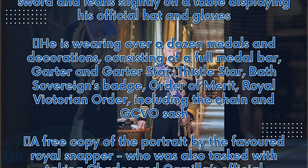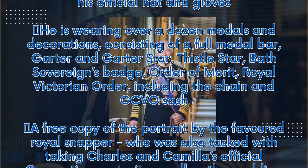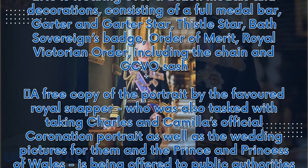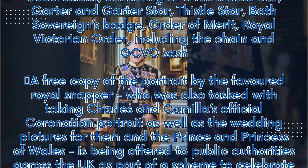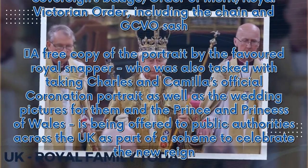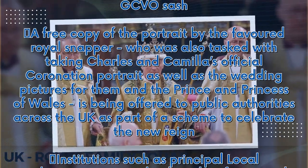A free copy of the portrait by the favoured royal photographer, who was also tasked with taking Charles and Camilla's official coronation portrait as well as the wedding pictures for them and the Prince and Princess of Wales, is being offered to public authorities across the UK as part of a scheme to celebrate the new reign.